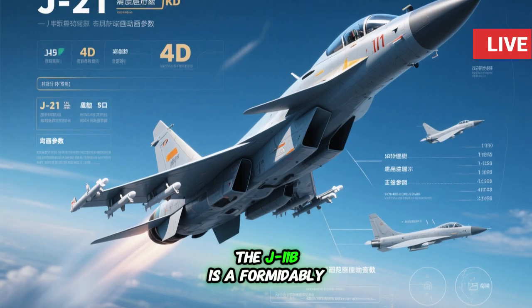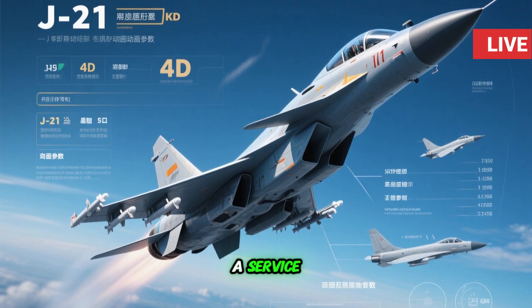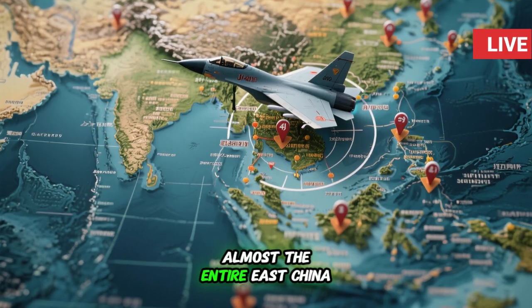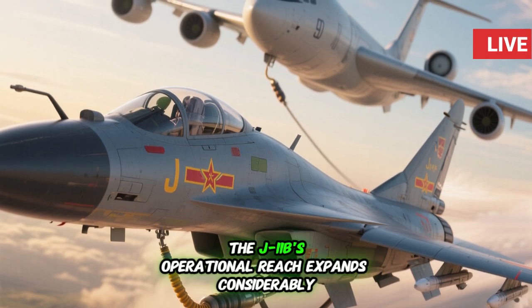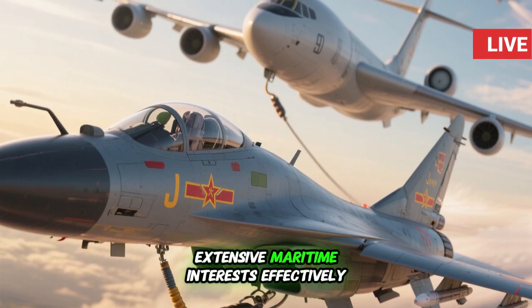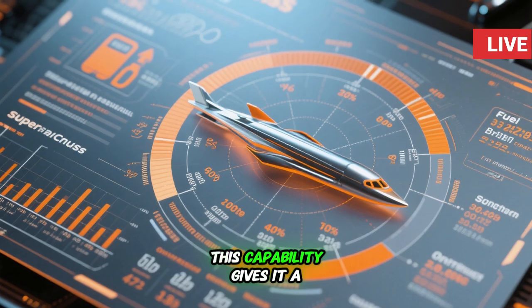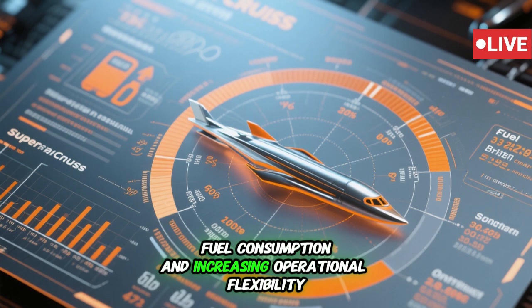The J-11B is a formidably capable aircraft on paper. It has a top speed of Mach 2.1 and a service ceiling of 19,000 meters. It has a combat radius of more than 1,500 kilometers, which means it can cover almost the entire East China Sea and a big chunk of the South China Sea. With aerial refueling, the J-11B's operational reach expands considerably, enabling it to defend China's extensive maritime interests effectively. The aircraft's ability to supercruise — flying at supersonic speeds without the use of afterburners — gives it a significant edge in sustained combat by reducing fuel consumption and increasing operational flexibility.